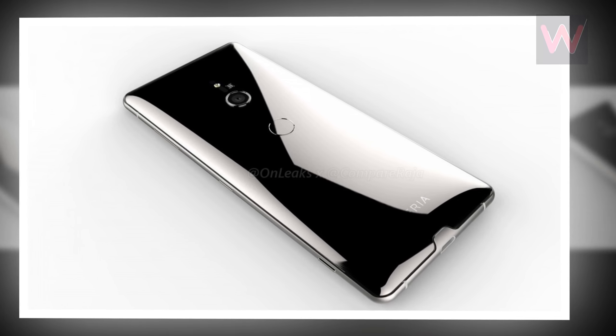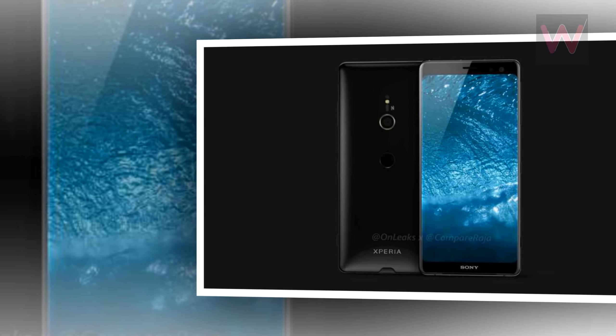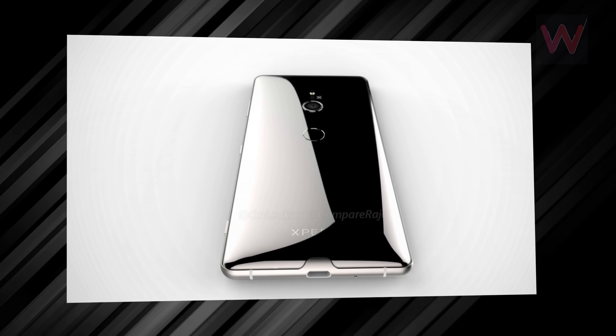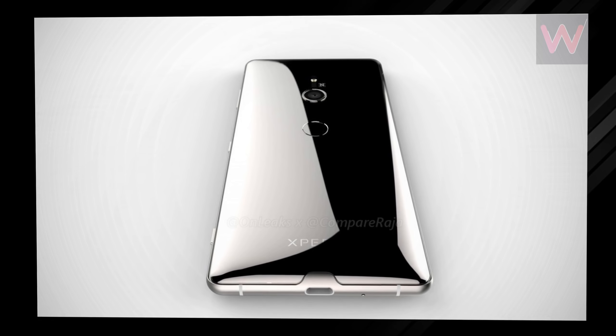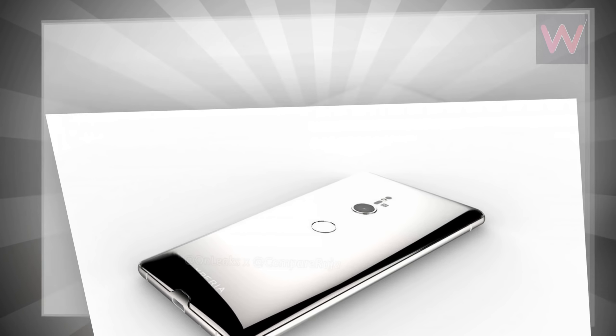Elsewhere, though the overall look is just as expected. A glass panel is included on the rear alongside a circular fingerprint scanner in the center of the panel. Plus, contradicting every recent rumor, just one rear camera is present, backed up by an LED flash and laser autofocus.